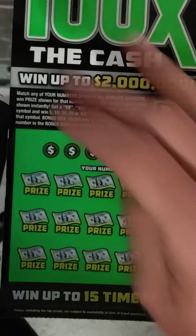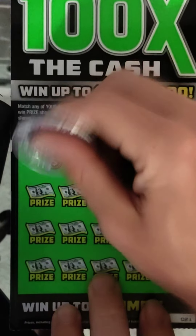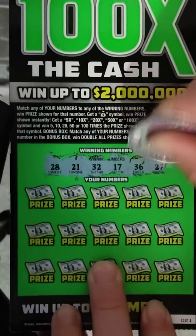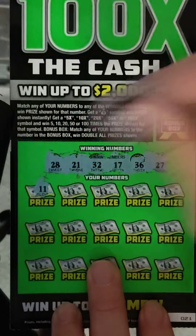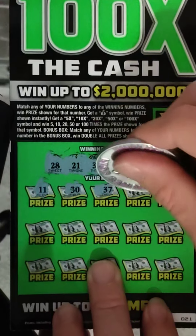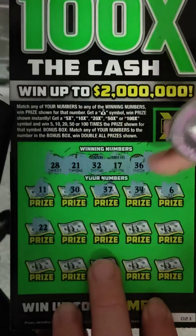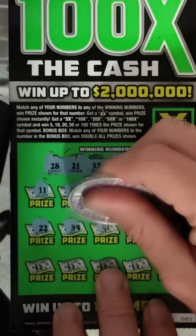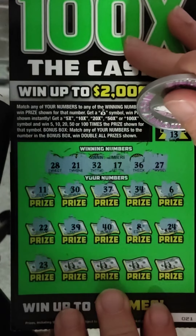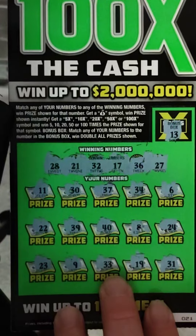So it comes down to the last one — hopefully we get a good win. Ticket number 21. Winning numbers: 28, 21, 32, 17, 36, and 27. Bonus box would be 13. Let's see: 11, 30, 37, 34, 6, 22, 39, 40, 8, 24, 23, 9, 33, 19, and 31. Nothing there.